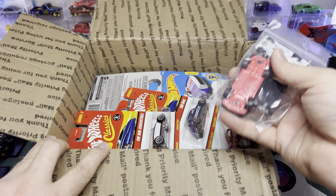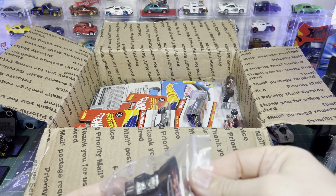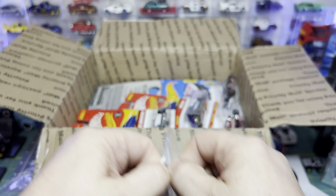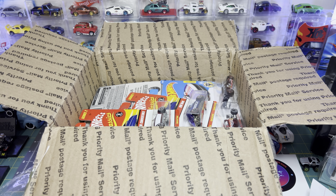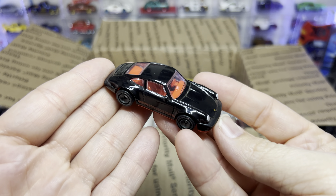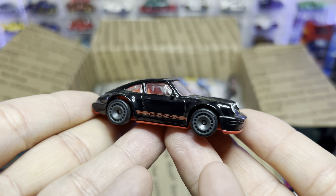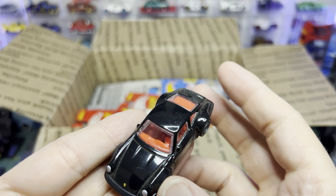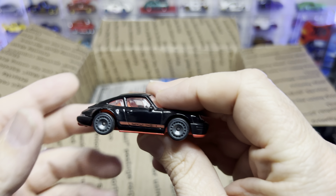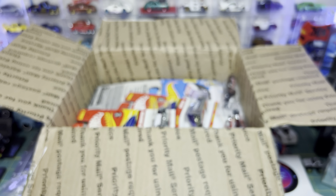Look at all this stuff — here's some more loose cars. What do we got? Oh! That is so cool. Here is another premium Porsche — this is Car Culture. I'm familiar with this one. I don't know what year it's from in Car Culture, but it'll go up on the wall with the other premiums. Very nice.